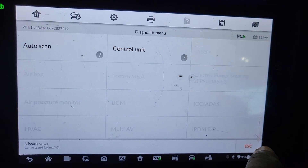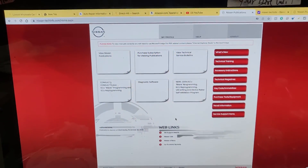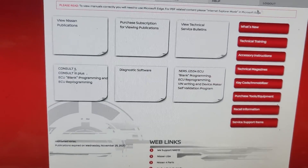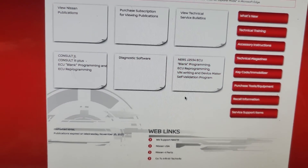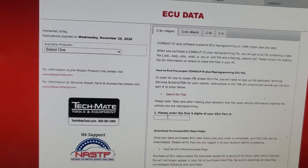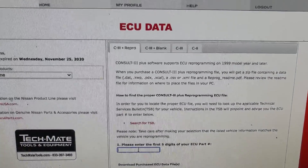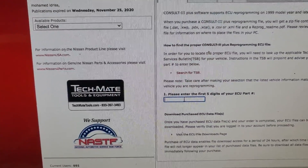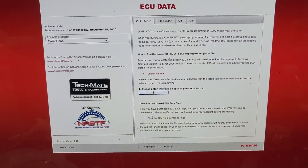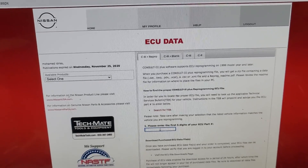This red sign here is the Nissan website, where you can get your information after you log in. Now I'm going to go to Consul3 Plus, then Programming Data, and click here. This is where you enter the transmission data to check or update the software. Here is the Nissan website where you can buy a subscription, download the software, and program the car.